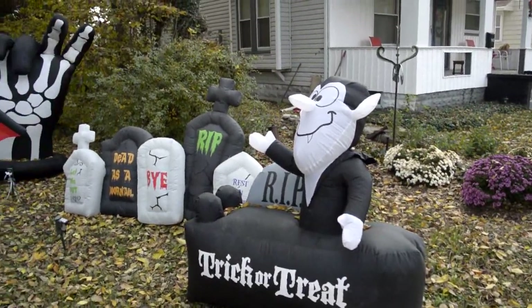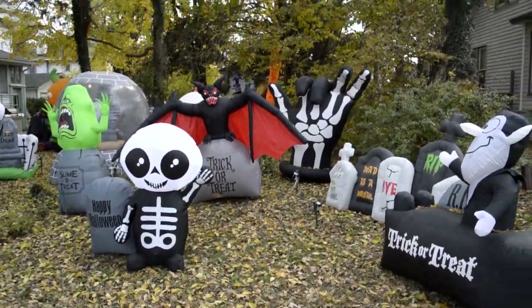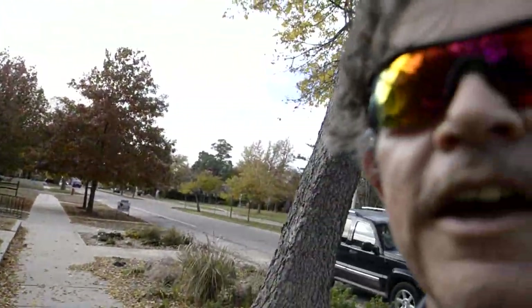Well, that's it for this edition of Exploring with Russ. I hope that you're going to have a great holiday season — enjoy the fall weather. I'll see you next time on Exploring with Russ. Have a great day.